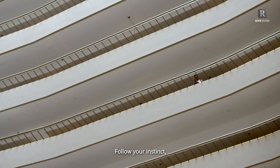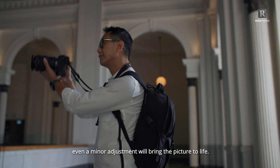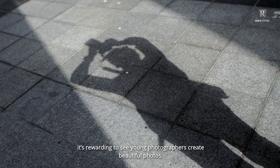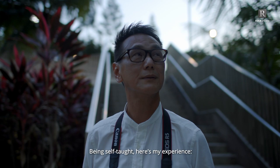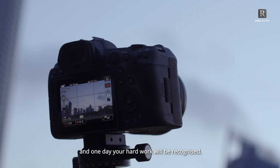Follow your instinct, go with the flow. Even a minor adjustment will bring the picture to life. As a veteran in this genre, it's rewarding to see young photographers create beautiful photos. Being self-taught, here's my experience: if you are new to architectural photography, be patient with the process. Dream big, and one day your hard work will be recognized.